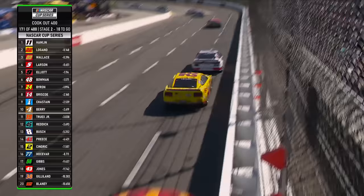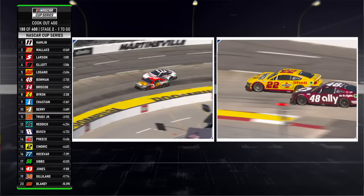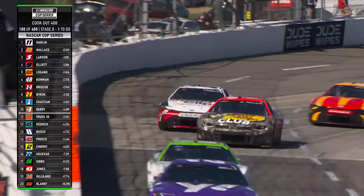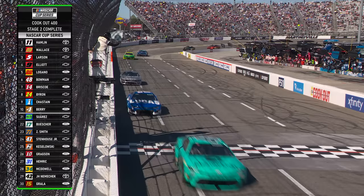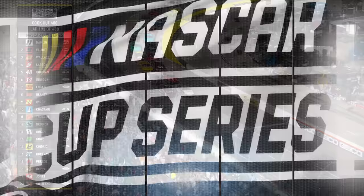Denny Hamlin becomes the third different leader today — 86 laps for Larson, 83 for Logano. Denny Hamlin looking for those green and white checkers to end stage number two — his seventh stage win at Martinsville, more than any other driver. Wallace second, Larson, Elliott, Logano, Bowman. Josh Berry picks up the final stage point.